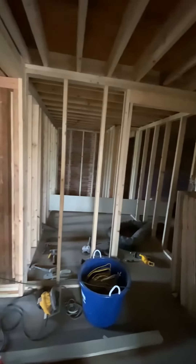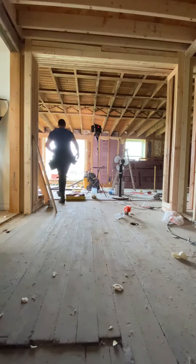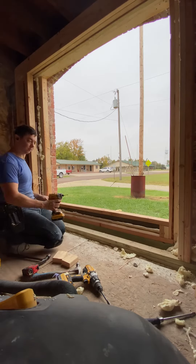This is the 10,000 square foot grocery store and cafe building that we are turning into our home. Today I'm working on framing in a picture window on the north side of the building.